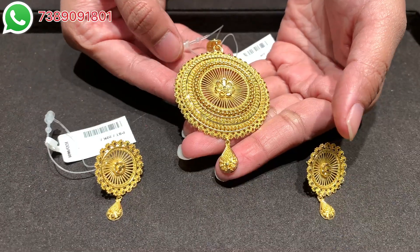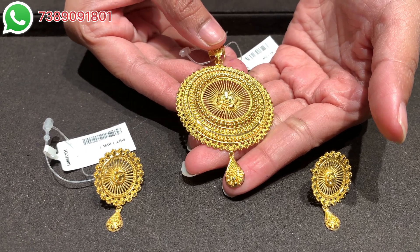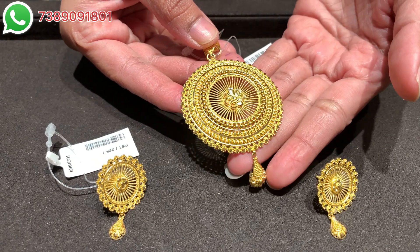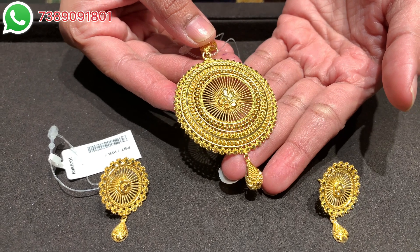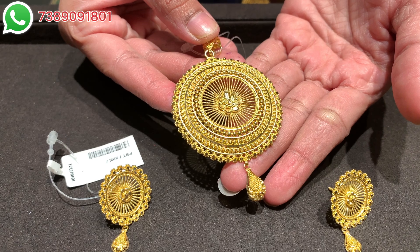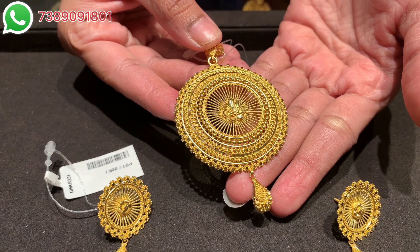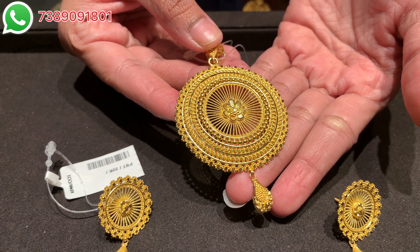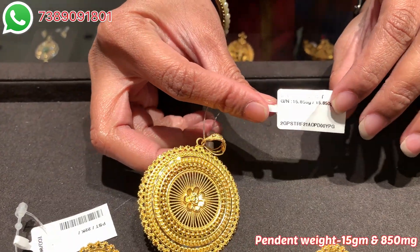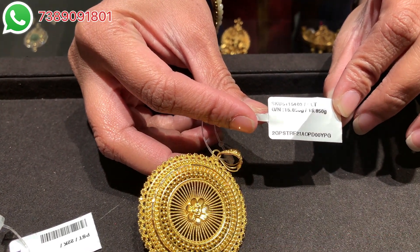Moving on to the next pendant set — here is a very beautiful circular pendant. Look at the beautiful work: rawa work, mesh work, floral work, and a nice teardrop pattern at the bottom to add to the finish, which comes with a matching pair of earrings. The jewelry is very fine and beautiful to see with a glossy polish. It is pure BIS hallmark, made in 22 karat gold. The pendant weight is 15 grams and 850 milligrams, which is very lightweight.